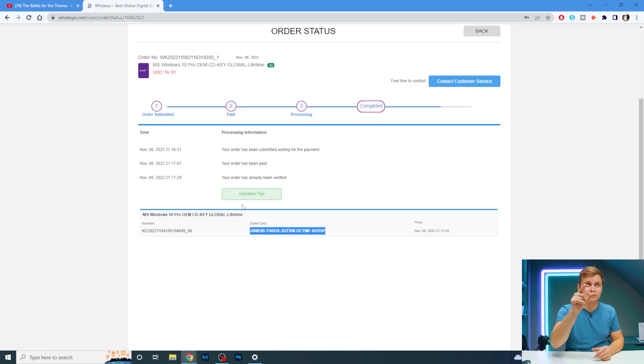This also works with Windows 11. Sometimes you do need to install Windows 10 first and then upgrade to Windows 11, but I've tried these keys straight on a Windows 11 PC — for example the giveaway PC I bought the key for — and it was straight away Windows 11 and it just worked.